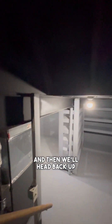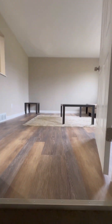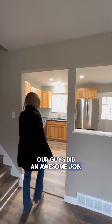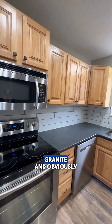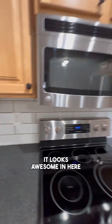We'll head back up and show you the kitchen. Our guys did an awesome job — we were able to save these cabinets and I think it looks really good. We got the leathered granite and obviously new appliances. It looks awesome in here.